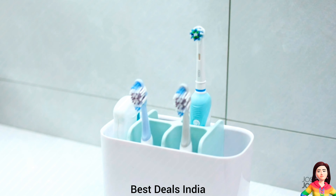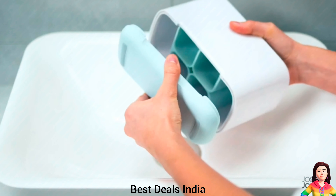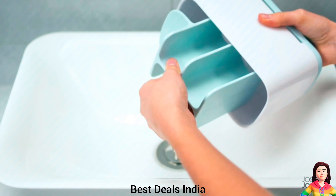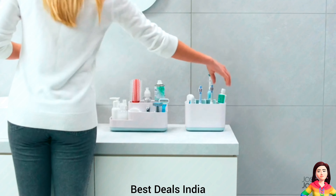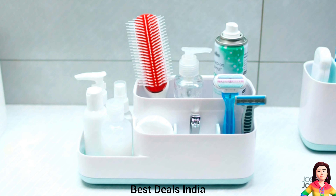Toothbrush Caddy. Suitable for storing electric, battery toothbrushes, toothpaste tubes and dental floss. Has a stainless steel finish with fingerprint-resistant coating. It's ventilated for quick-drying. Can be dismantled for easy cleaning. Product link is given in the fourth link.